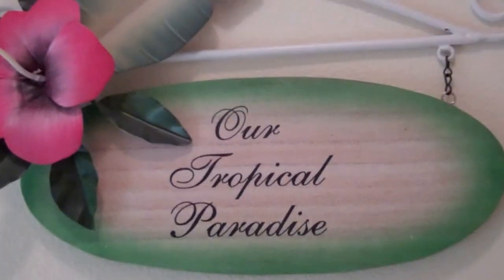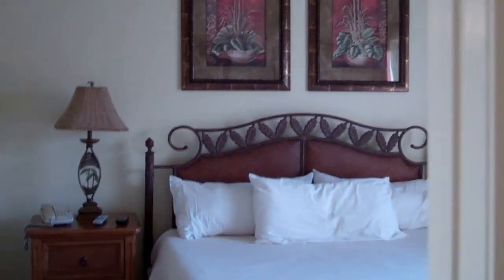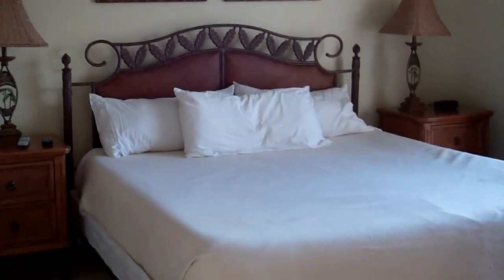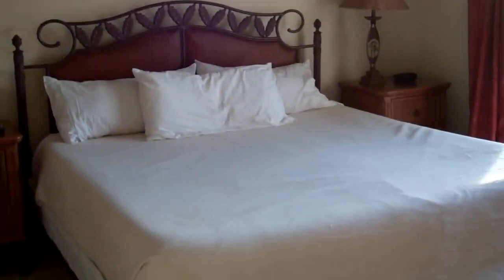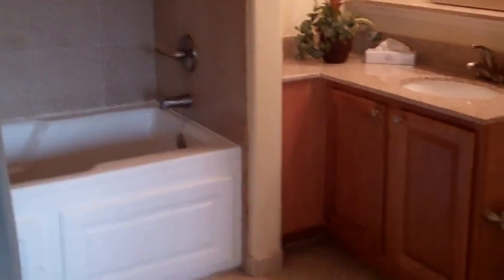Somebody once said this is our tropical paradise. It continues to be a tropical paradise. It has two master suites, complete, all set and ready for you to vacation. You have your sheets and blankets and pillows. This master suite has a little veranda as well. It comes fully equipped with a full bathroom.